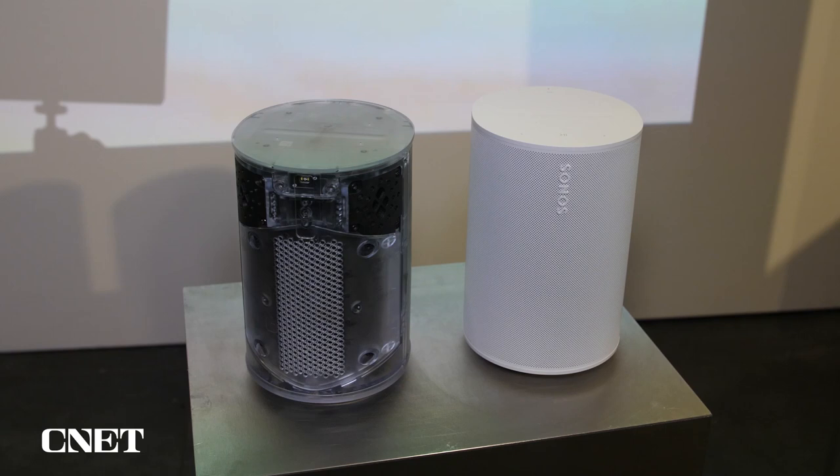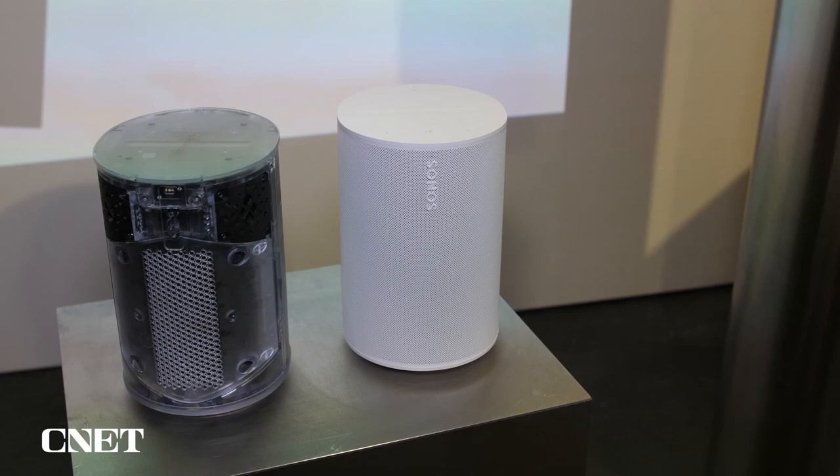The ERA 100 is a stereo product at higher frequencies — it has two tweeters and a woofer, two opposing tweeters. That's not a spatial audio product. For spatial audio, you have to have discrete audio that fires in different directions.